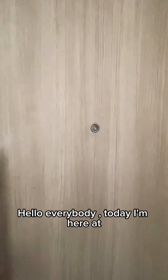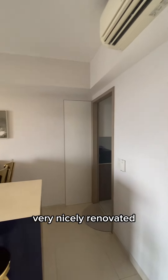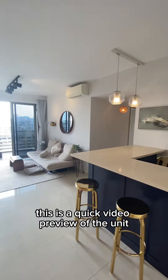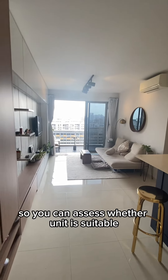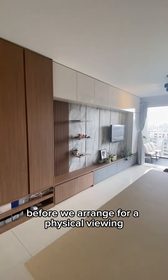Hello everybody, today I'm here at Soul Acres to show you a three-bedroom unit, very nicely renovated, 925 square feet. This is a quick video preview of the unit so you can assess whether the unit is suitable before we arrange for physical viewing.